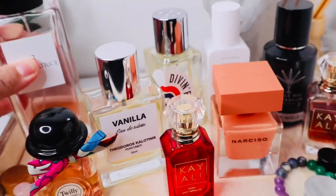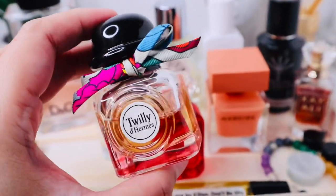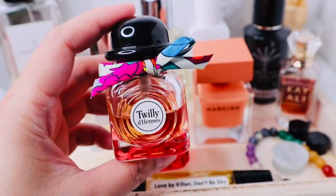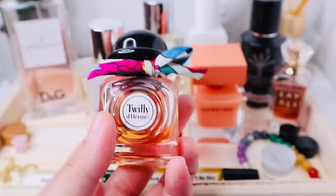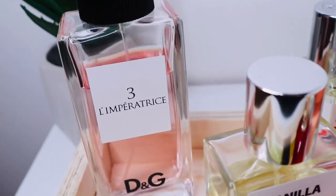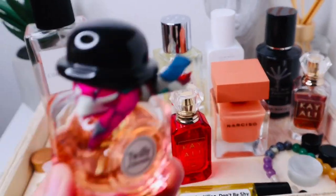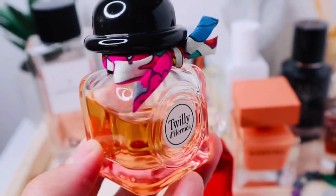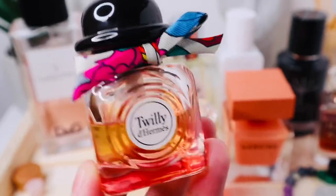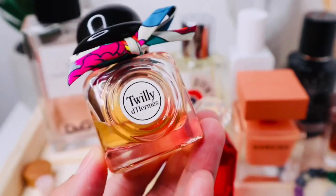I also have to bring Twilly d'Hermès. This is a very classy, put-together kind of scent — more tuberose forward, with ginger and I think some pink pepper. I'll be wearing this for smart casual occasions, like meeting up with old friends or when I need to renew some licenses. It's a very put-together, clean, pretty kind of scent.